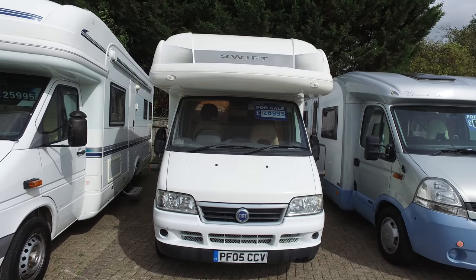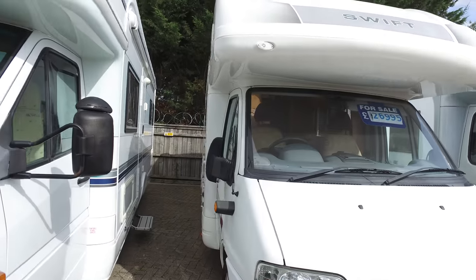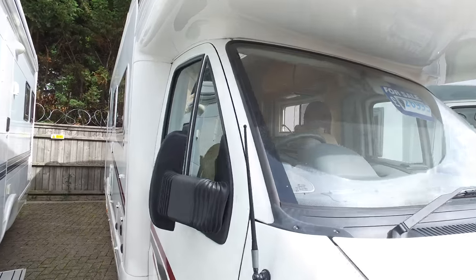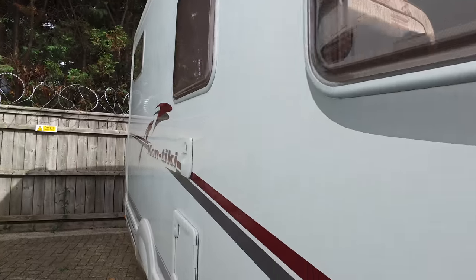Welcome to Serenity Ledger's video for this 2005 Swift Contiki. The object of the video is to give you a very accurate description of the camper and a little bit more detail in connection with the photographs and editorial you may have already seen.